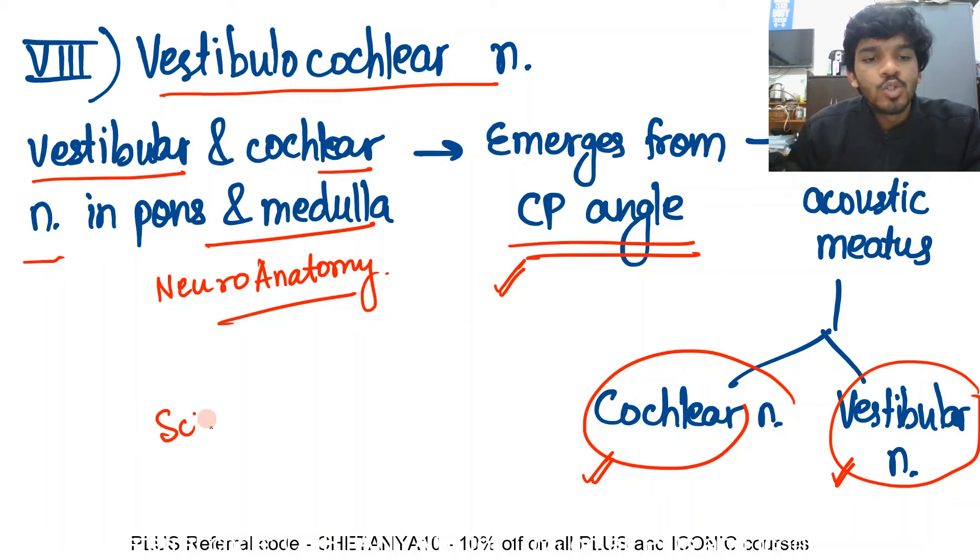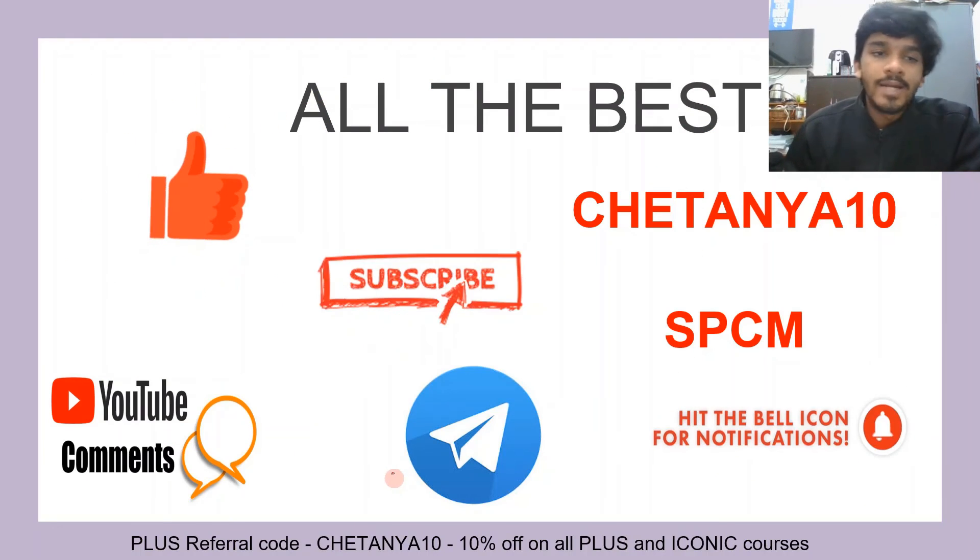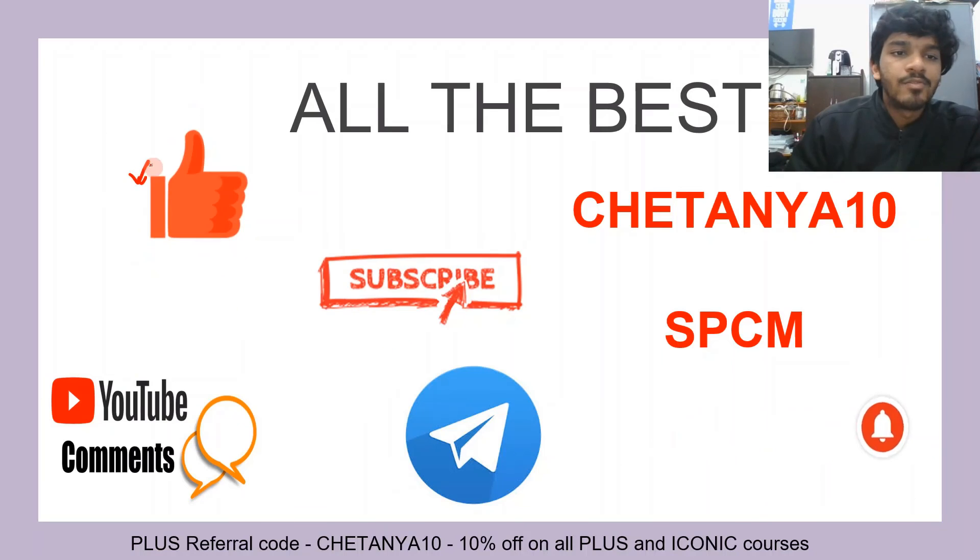There is an important clinical anatomy point here related to schwannomas. These tumors are called acoustic schwannomas, and one of the common presenting symptoms is a ringing sensation — tinnitus. Acoustic schwannoma is the key clinical point related to the vestibulocochlear nerve.